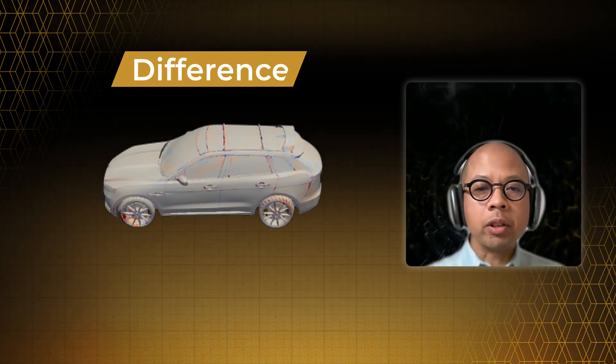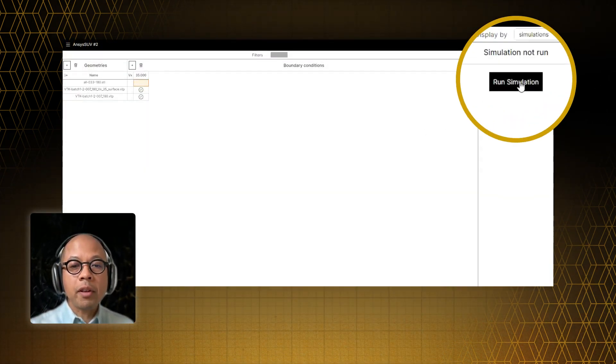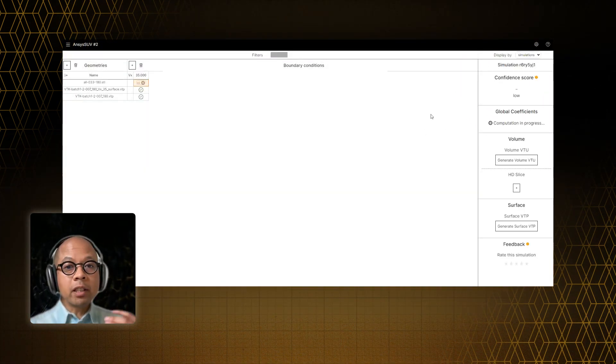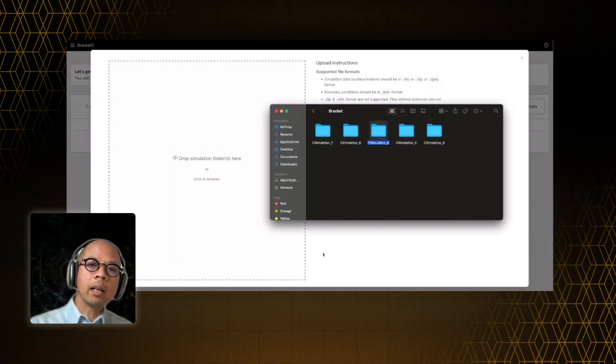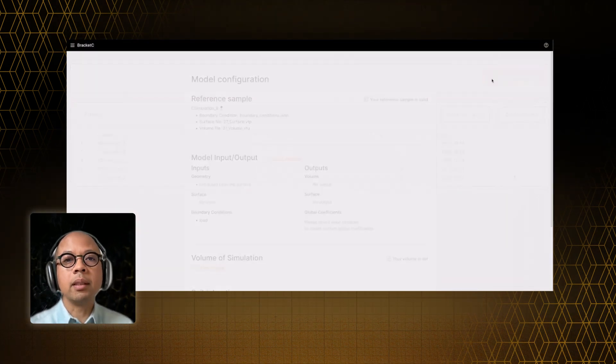You might wonder how similar the training simulations need to be to the ones we want to predict — if they're too different, will the AI fail? Well, here's the cool part with SimAI: the AI gives you a confidence score with each prediction. And if it's not confident because the new situation is too different, you can retrain the AI with this new information and expand its capabilities.